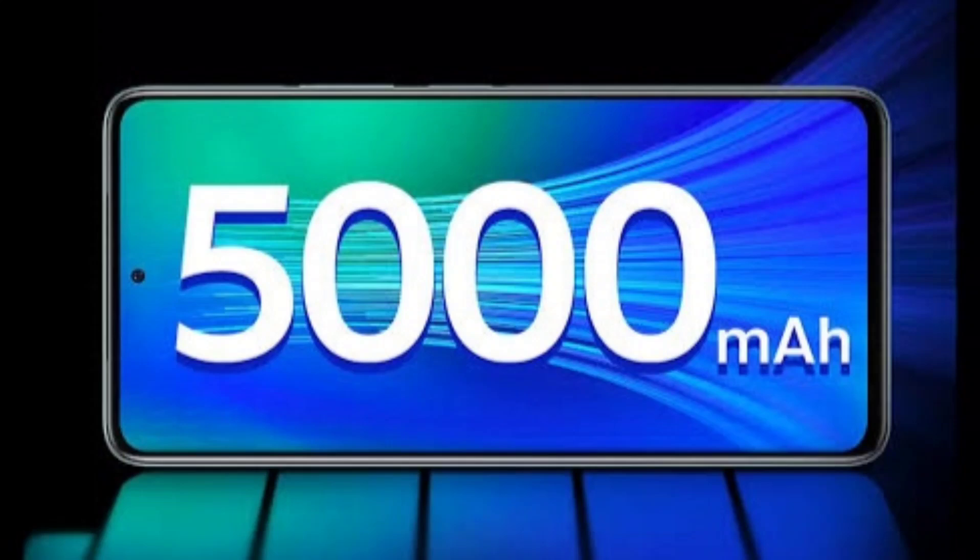The smartphone industry is rapidly adopting silicon carbon battery technology, offering higher energy density, faster charging speeds, and improved durability. Compared to traditional lithium-ion batteries, silicon carbon batteries allow for larger capacities in compact designs, ensuring longer-lasting battery life without increasing the phone's weight or thickness.